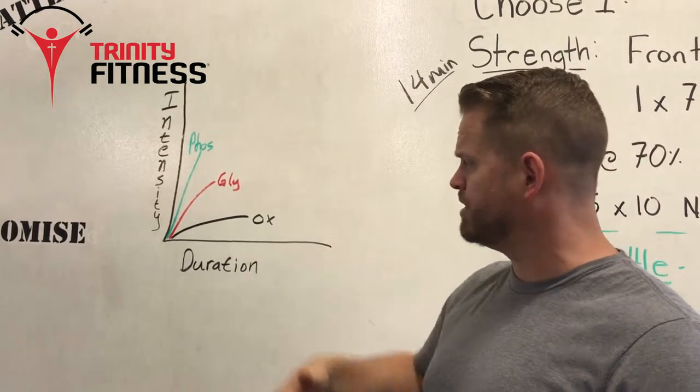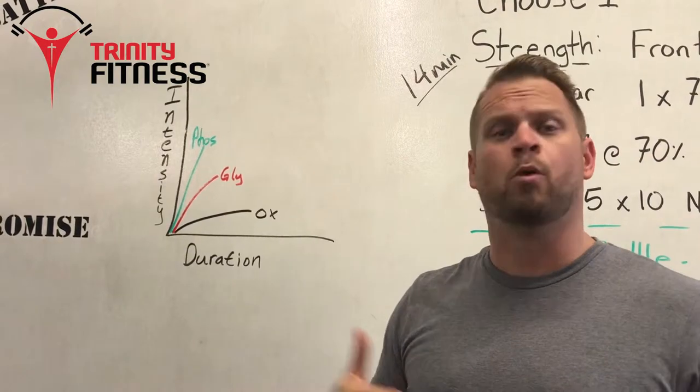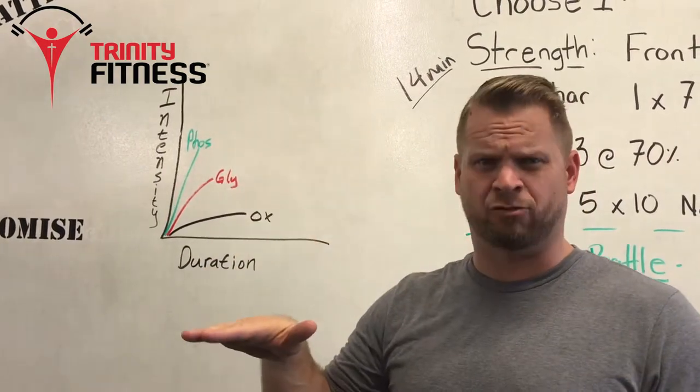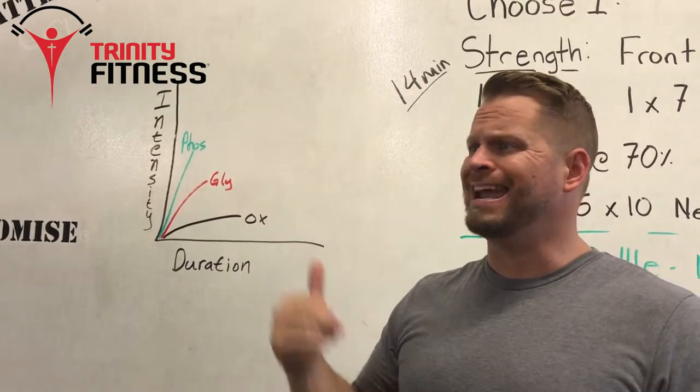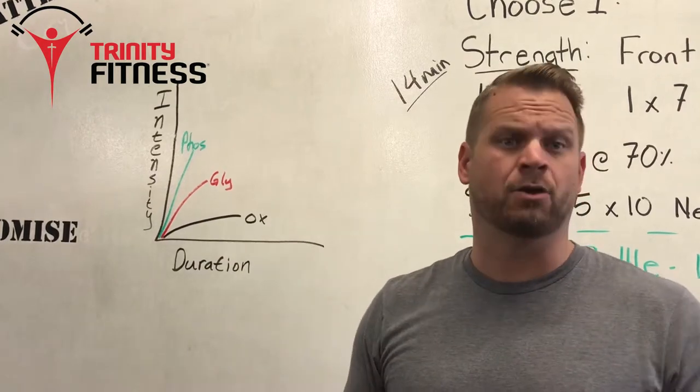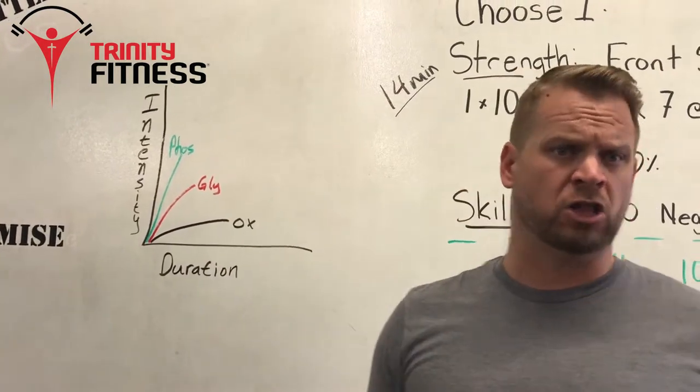Next your body would kick into what's called oxidative, and oxidative is going to be a little more aerobic. It lasts a very long duration but that intensity drops down. Things like an 800 meter to a mile jog, riding a recumbent bike, or getting on a Concept 2 rower for a long row.